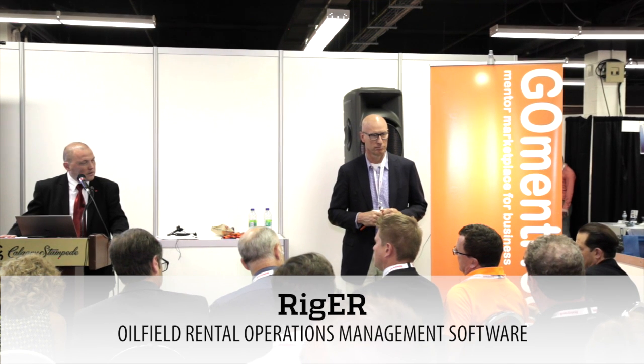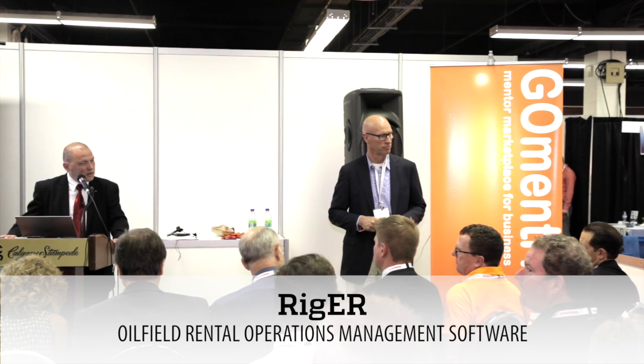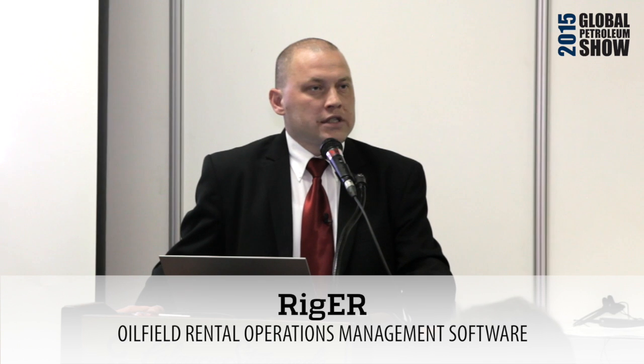Question: What is the ability of established players to build similar software and bypass you if this gains traction — what is your protection? The main idea is customization. Larger players cannot afford to build a customized solution for each client, but we can do that with our platform. Because we use an open-source platform, we can utilize that functionality to provide a customized solution for every client at a reasonable cost.